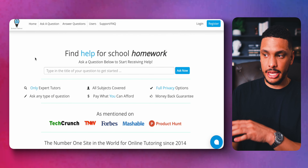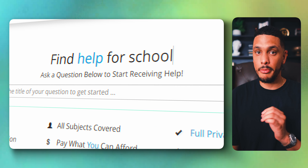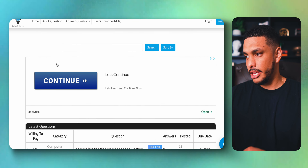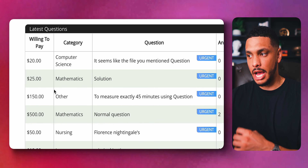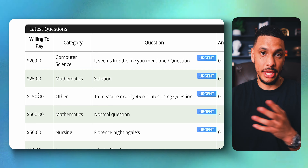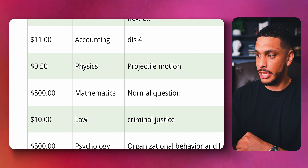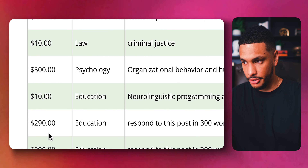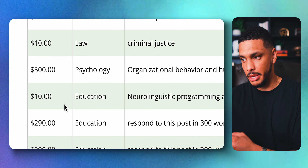Maybe you're book smart but hate doing homework. In that case, a site called School Solver might be a better fit. School Solver lets you get paid for answering questions. You can see some of the questions people are asking as well as how much they're willing to pay for the answer — there is some serious money to be made, with some questions paying $500, $290, and more. And between you and me, nobody is saying you couldn't use ChatGPT to answer some of these questions for you.